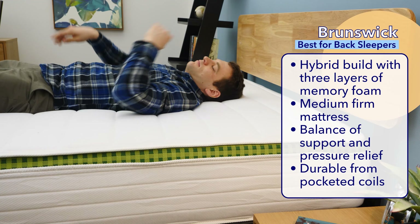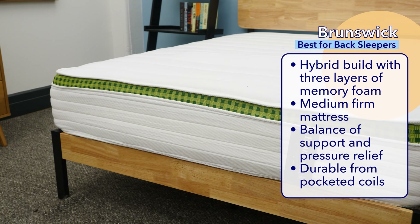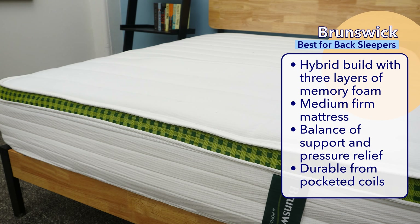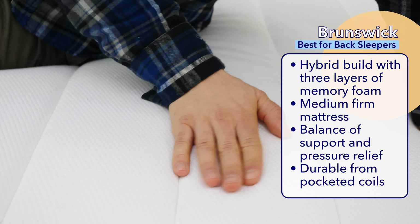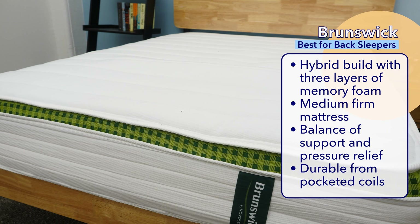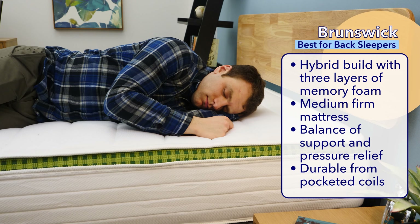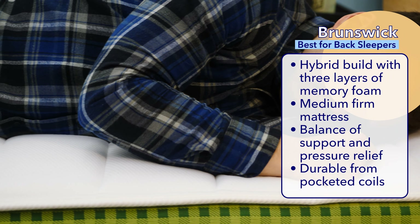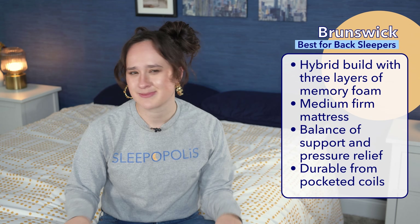If you're a back sleeper like me, then this one's going to be up your alley. Our pick for the best Canadian mattress for back sleepers is the Brunswick. The Brunswick is also under the GoodMorning.com mattress umbrella. It's a hybrid bed with three layers of memory foam supported by a tall, sturdy section of pocketed coils. You'll likely sink into the top layers of foam, then feel a slight lift from the coils below. The cover is made from a durable hemp, and we consider the Brunswick a solid medium firm mattress. The pocketed coils combined with the tough cover allow for more wear and tear. Shipping is free for all Canadians.